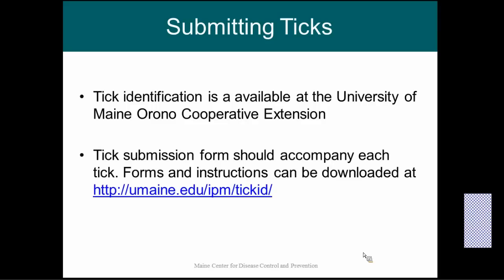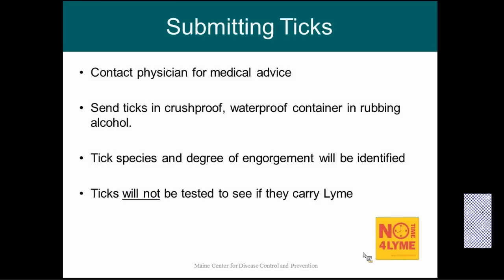Tick identification is available at the University of Maine Orono Cooperative Extension — this is a free service. Tick submission forms should accompany the tick; there are forms and instructions online at their website. Currently, ticks will not be tested for the presence of disease — it is only identification of the type of tick and its level of engorgement. Submit your tick in a crush-proof, waterproof container in rubbing alcohol and they will identify species and degree of engorgement.